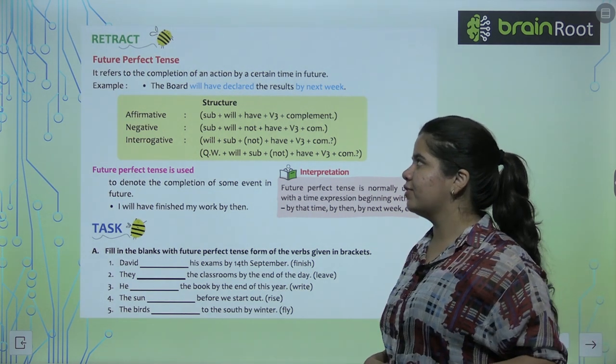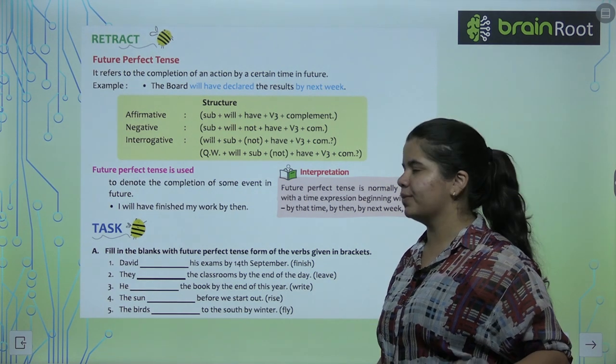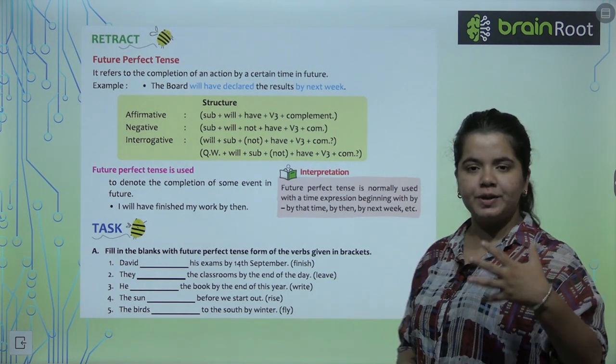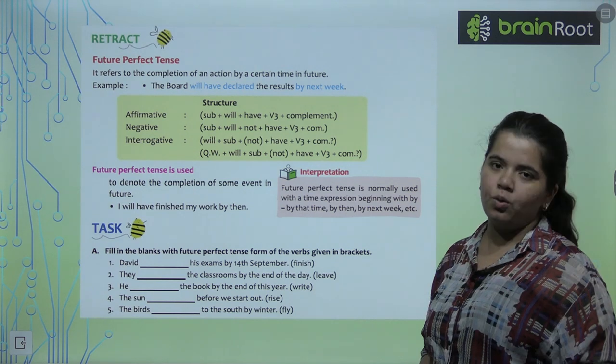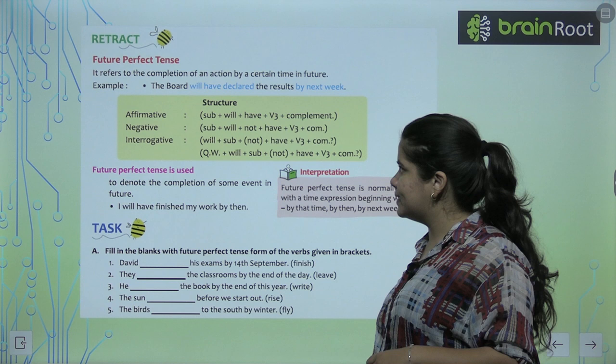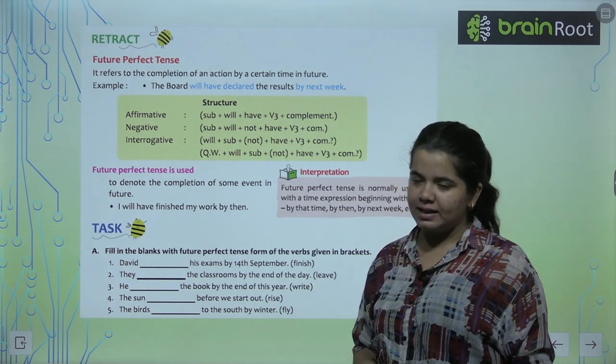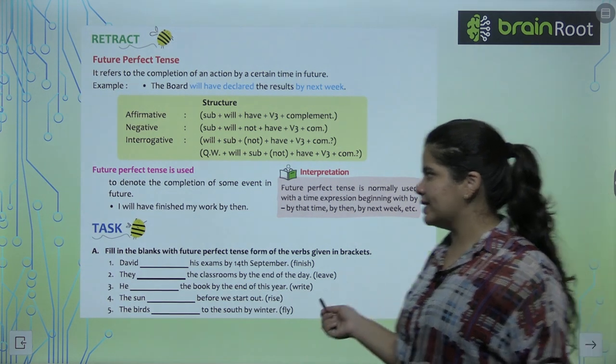Future Perfect Tense refers to the completion of an action by a certain time in the future — that that particular thing will be complete. For example: The board will have declared the results by next week. How can we use it?